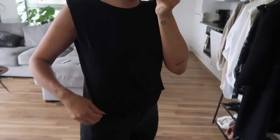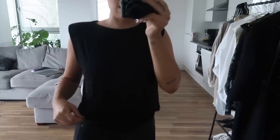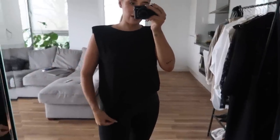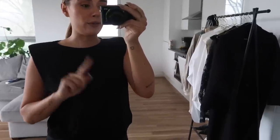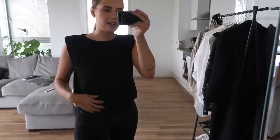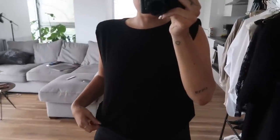I am wearing this top which you may have seen already - it's from In The Style, part of Lorna Lux's range with them, and I just absolutely love her. This top is one of the simpler pieces in the collection, it's very slouchy, quite long, comes down to about here and tucks really nicely. I've been wearing this one a lot. I have the white one as well but I prefer the black because it looks a little bit more premium.